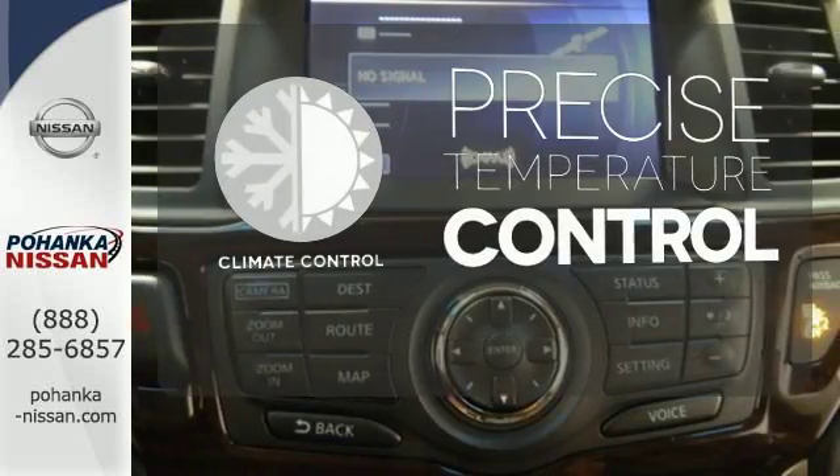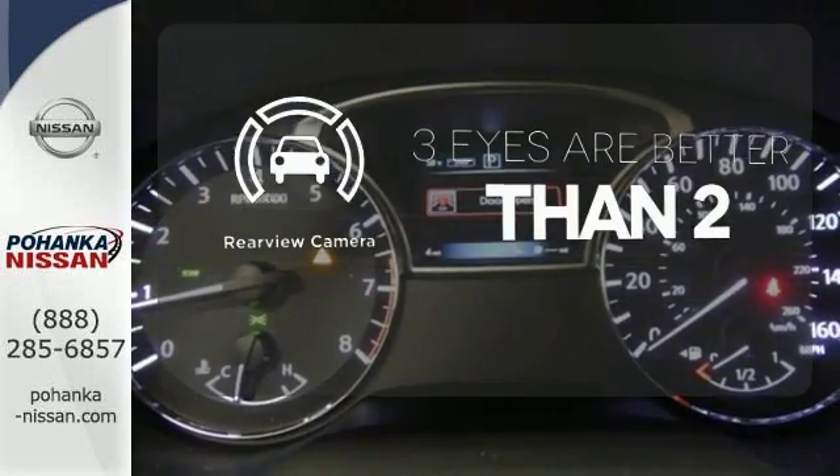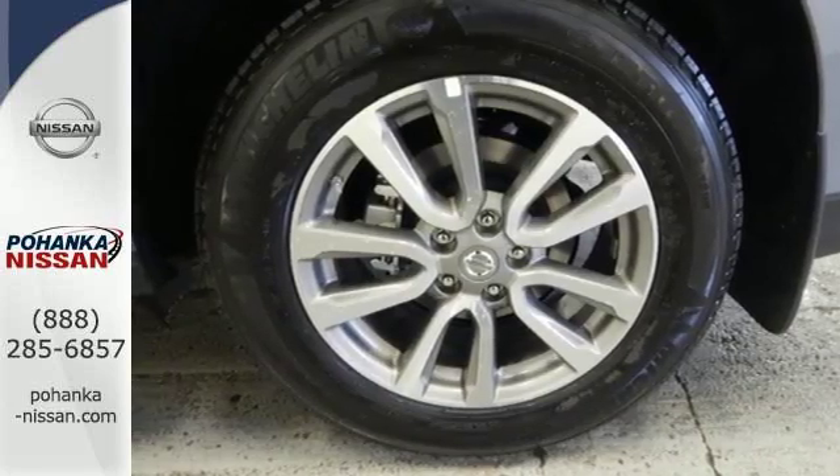Select the perfect temperature with climate control. The backup camera gives you a clear picture of what is behind you. Wrap yourself in the comfort of heated seats. The most compatible companion for your thriving family.